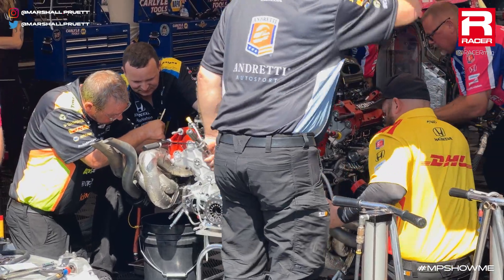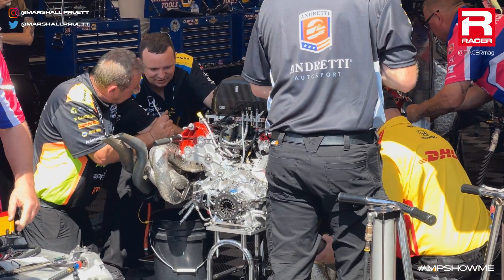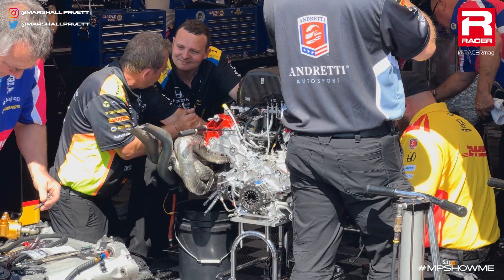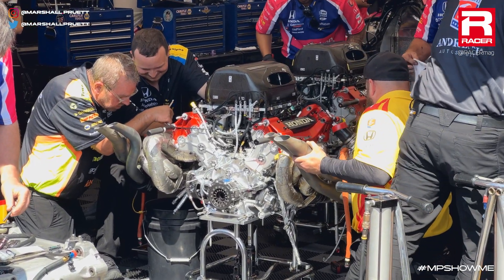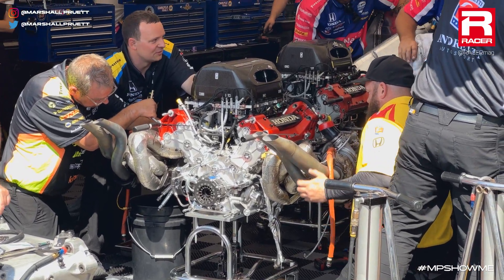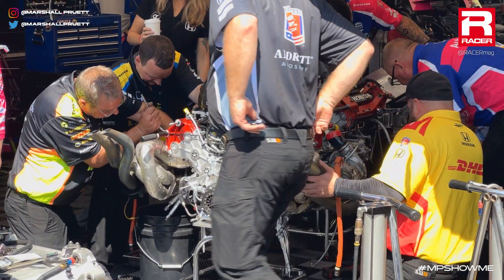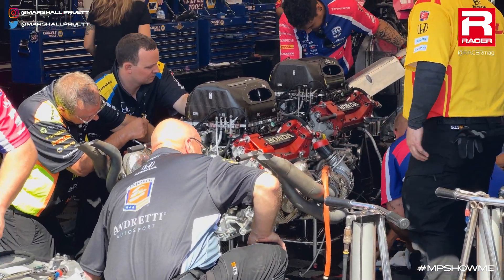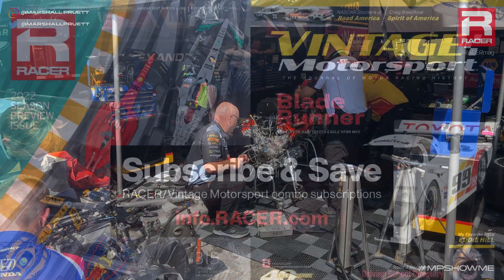Got the motor pulled back on the chassis there, and then this fresh motor wheeled over from Honda will be going in. Great to see that Alex is okay, the car is okay — just normal work. These things are not made to crash, but they're made to be repaired quickly when they do crash, because this is indeed part of life in IndyCar.